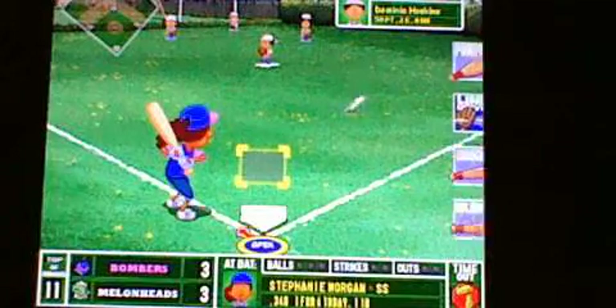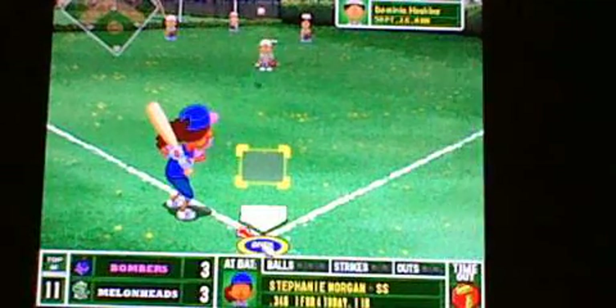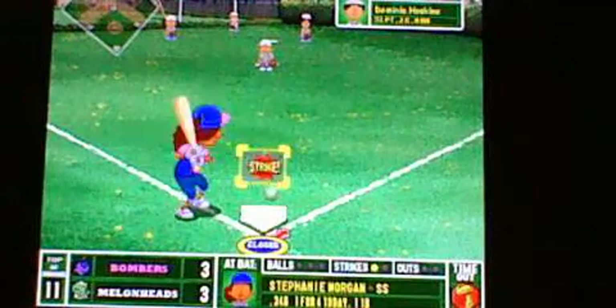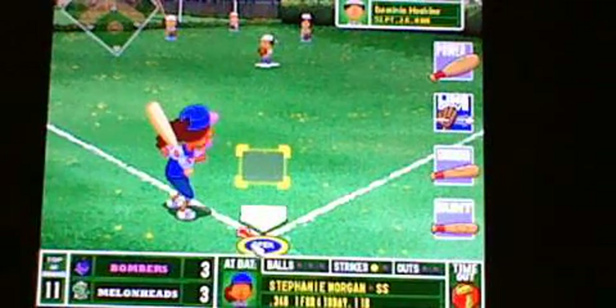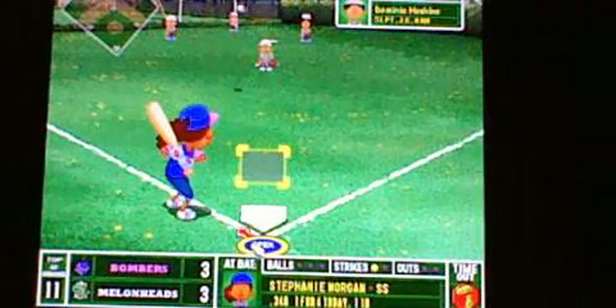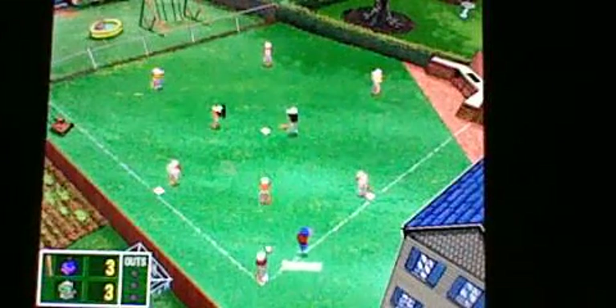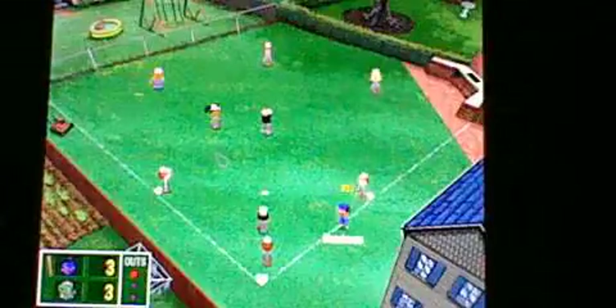We start things off with Stephanie Morgan for the 11th inning, facing Dominic Hoskins. Strike one swinging — crazy ball out of the zone, but with a pitch like that, you gotta kind of risk it. Little blooper back to the pitcher, gonna be tricky to play. Throw to first, in time. Morgan's out.